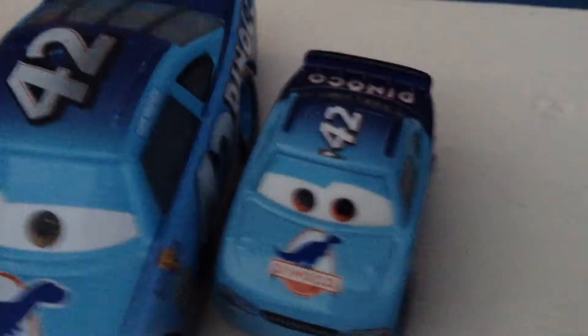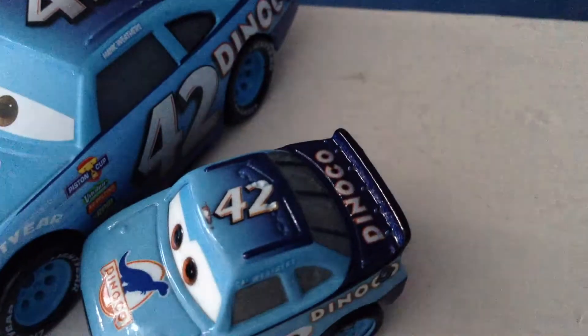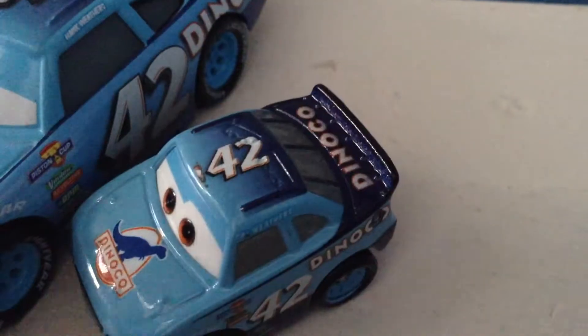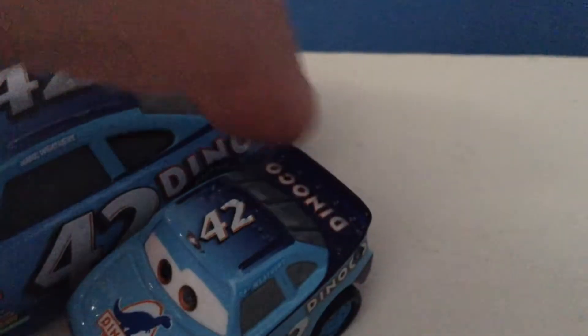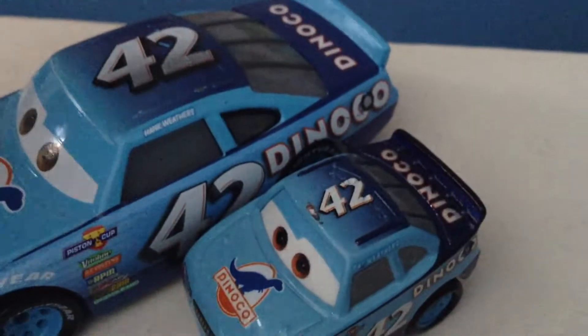Dinoco Cal. Compared to regular Cal, you can see he has number 42 up here and it becomes darker in the back. But here's a problem — he's got a little scrape up there, that's too bad.